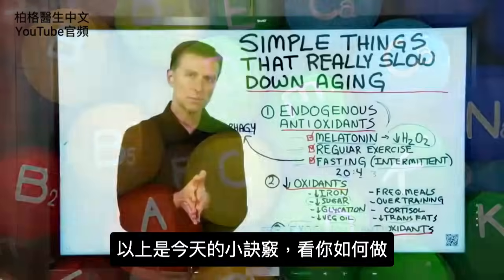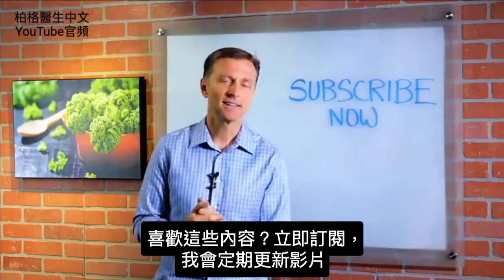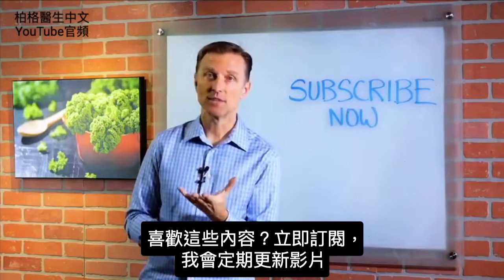Alright, guys, so that was your tip of the day. The next step is for you to go ahead and implement this. If you're liking this content, please subscribe now and I will keep you updated on future videos.